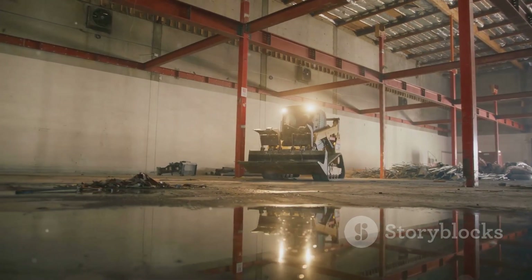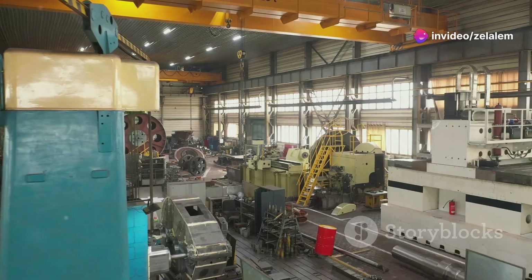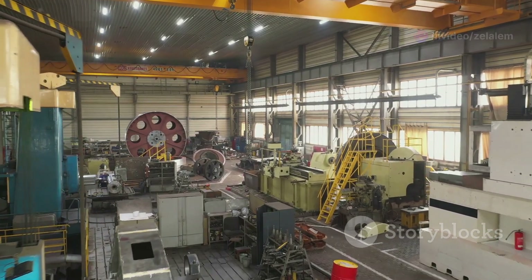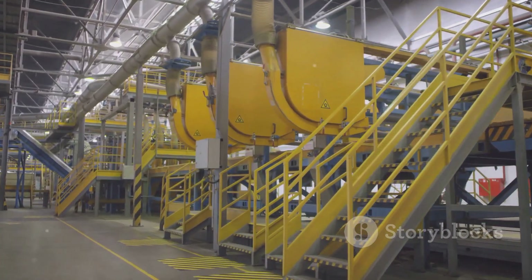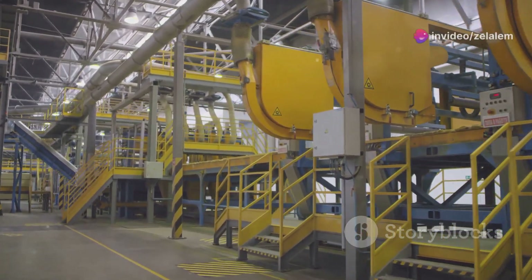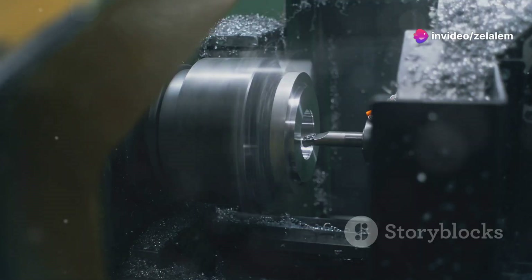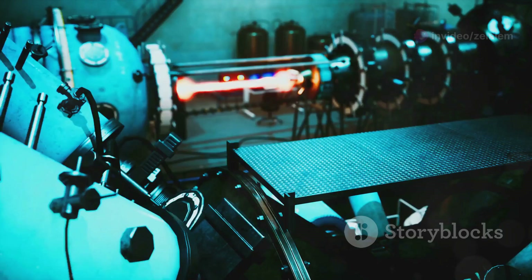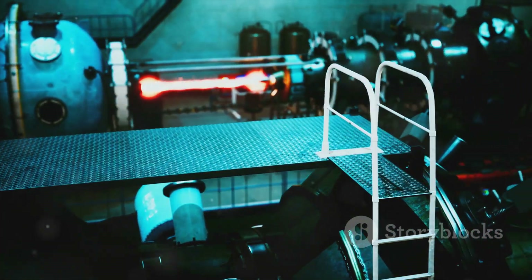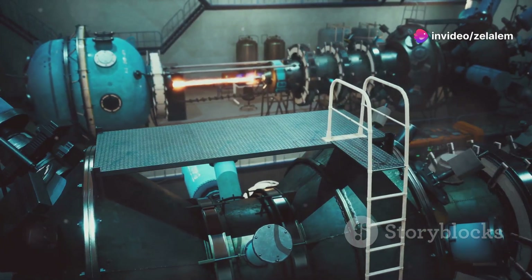Now let's talk about a machine that's changing the game for specific applications. The machine name is designed to streamline operations and boost productivity like never before. It all starts with its unique feature one — for example, a high-capacity design, automated material handling or optimized workflow. It's like having a well-oiled machine within a machine. The machine name utilizes unique feature two — such as laser guidance systems, precision controls or real-time data analysis — to minimize waste and maximize accuracy.